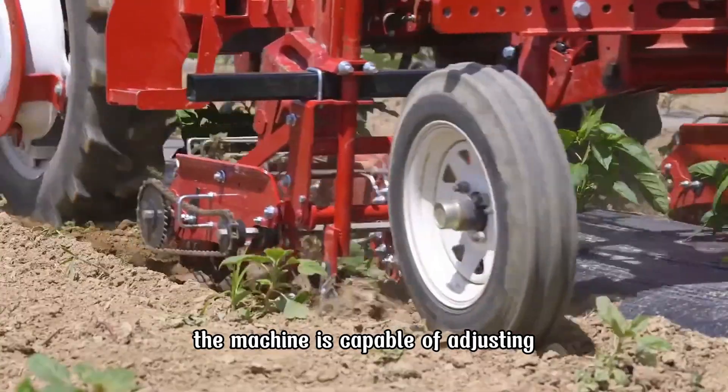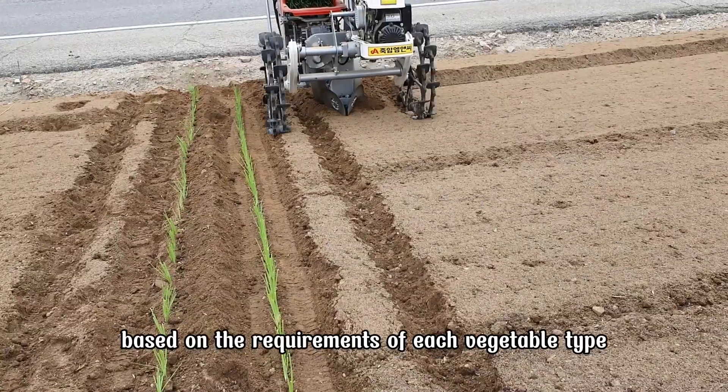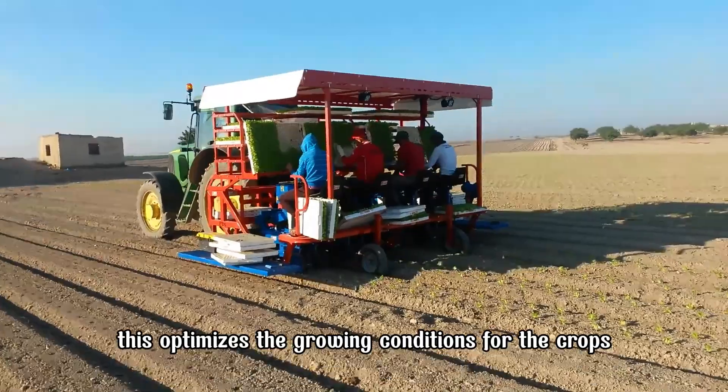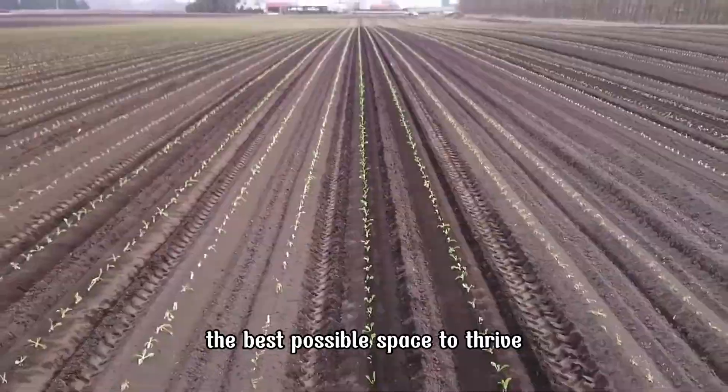The machine is capable of adjusting the spacing between seeds and the sowing depth based on the requirements of each vegetable type. This optimizes the growing conditions for the crops, ensuring that the plants have the best possible space to thrive.